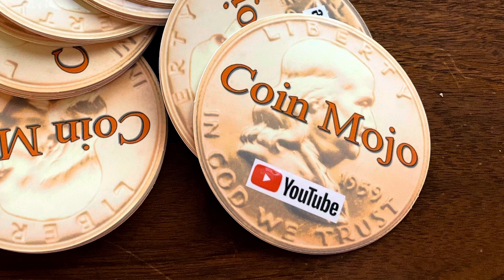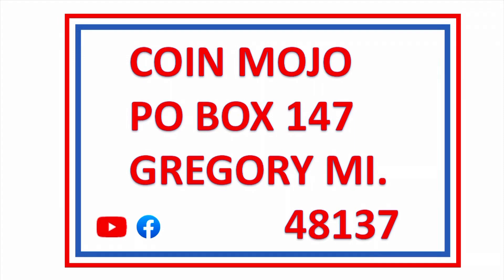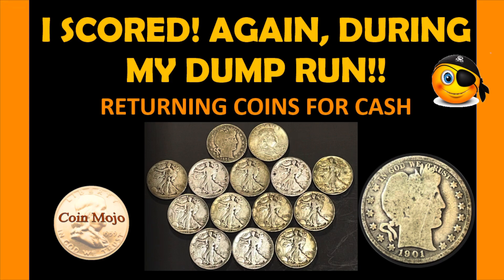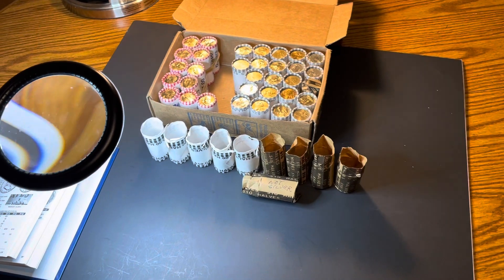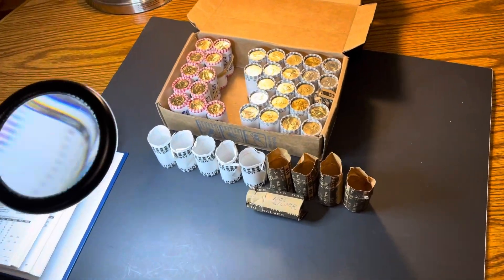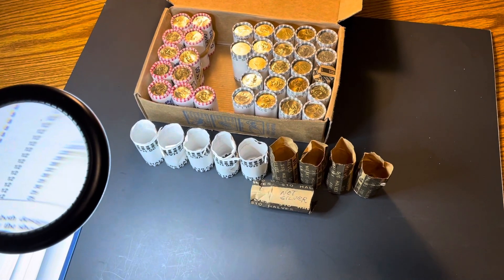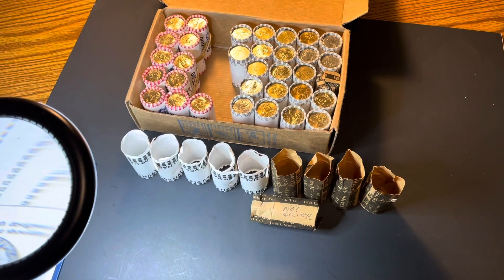Welcome back to Coin Mojo — I'm telling you, you keep looking, you will find. Got another good coin roll hunting story for you today. As usual, when you buy a lot of coins and search, you've got to return them, so on my return trips today I popped in a few banks.